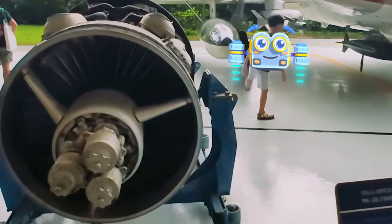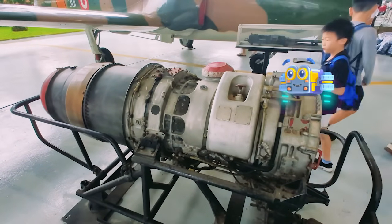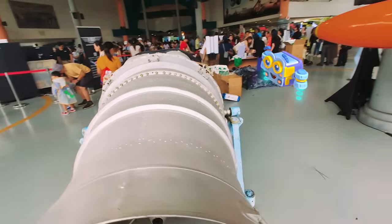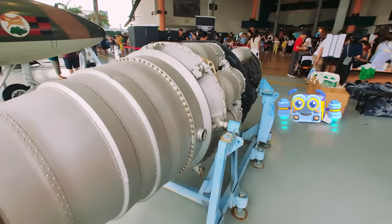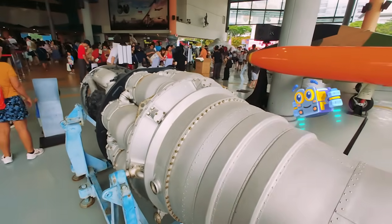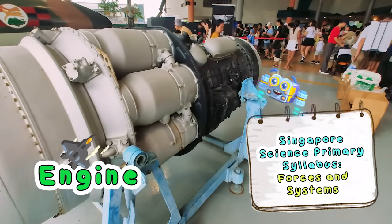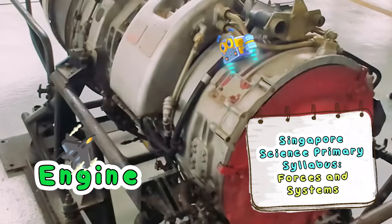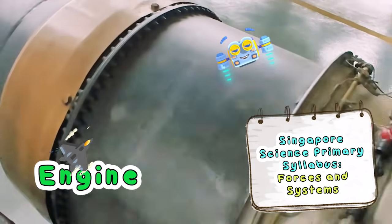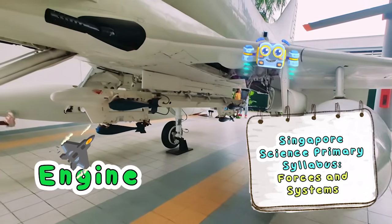Did you know that when planes were first invented, they didn't have special plane engines? So they used simple piston engines, just like the one in cars, to spin a giant wooden fan that's called a propeller. Look at this giant engine! This is where all the magic happens! This engine is a powerful system that sucks in air with a giant fan and then pushes it out with a huge force! It's what gives a plane its power to fly!